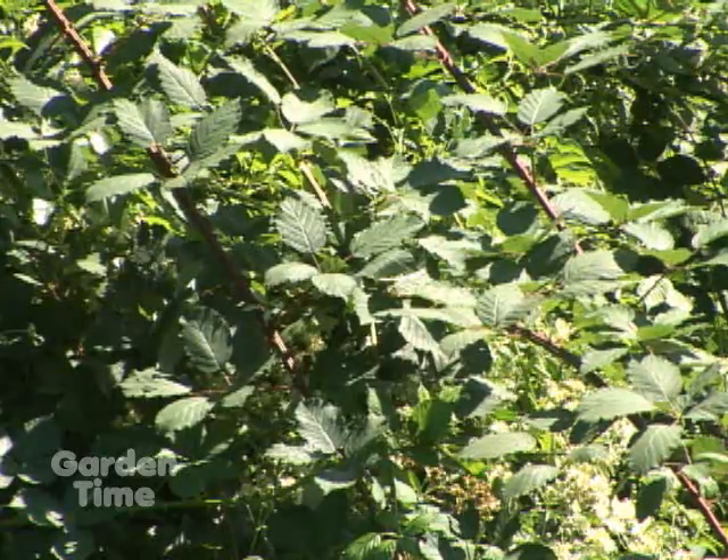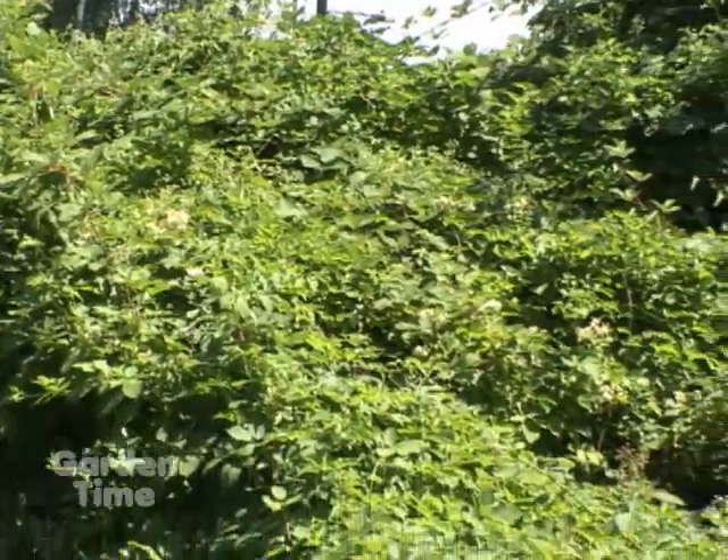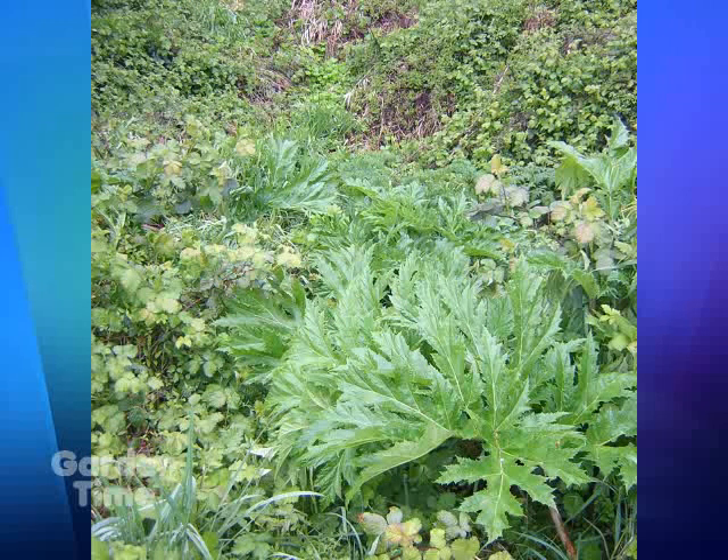I'm standing in front of blackberries, and what all weed managers across the state have been trying to do is set priorities. We have species like blackberry and clematis that are already pretty widespread, and we want to control those on a site-by-site basis as we have the funds to restore the site. But we also have new invaders like hogweed that are really early in their level of infestation, so we actually have a chance to control them and get them out.